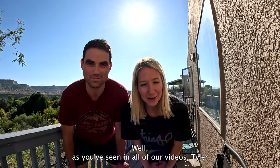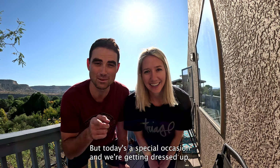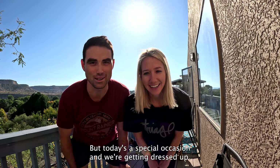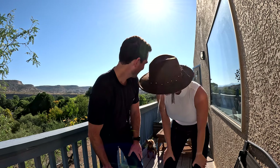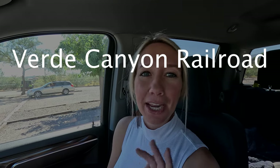As you've seen in all of our videos, Tyler and I practically live and work out here, but today's a special occasion and we're getting dressed up. We're in downtown Clarkdale, the historic area of the town, and this is where we will board the Verde Canyon Railroad. All aboard — let's check it out!